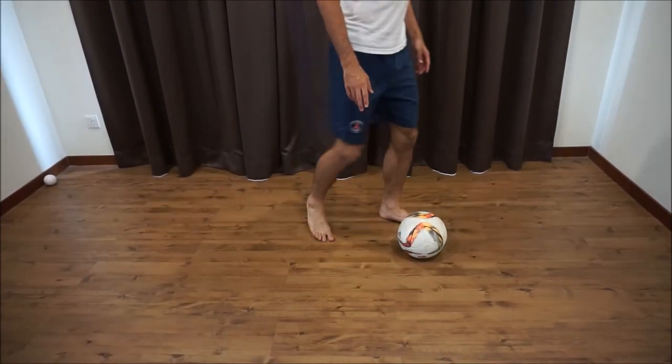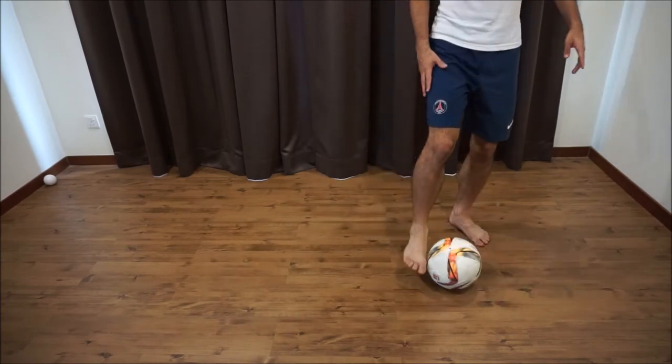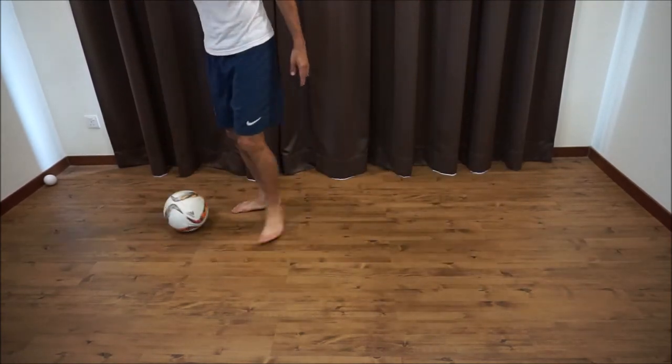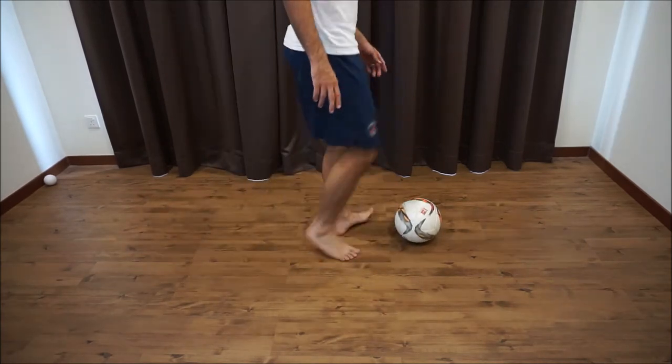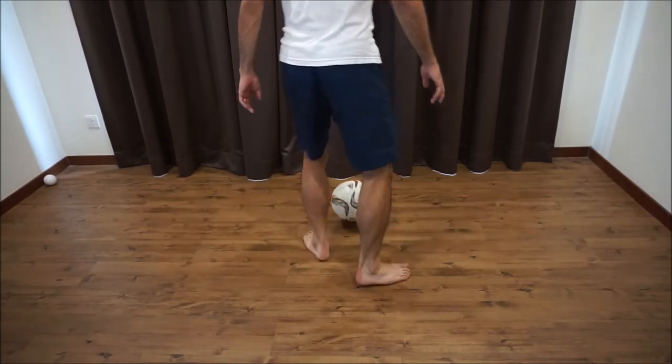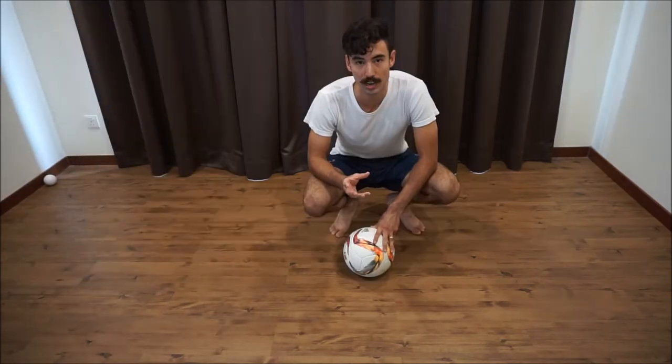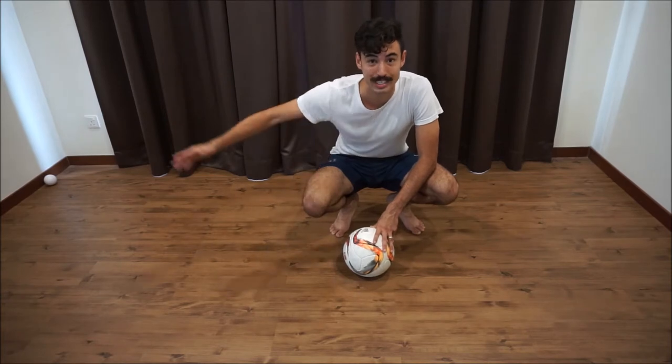For the second drill we're just doing a turn. First touch: take the ball, opening up your body. Second touch: sprinting away with the ball. The other side — first touch and then take the ball and sprint away. You should also be practising the sprint away with the ball, not just one metre but at least a few metres.